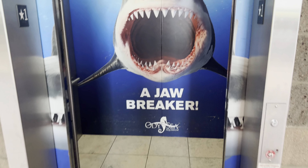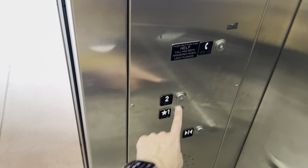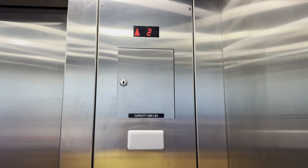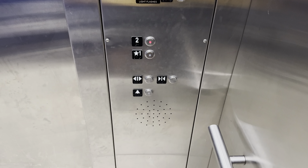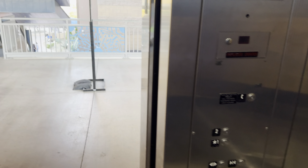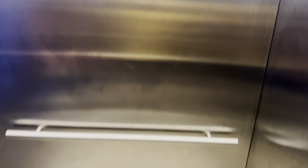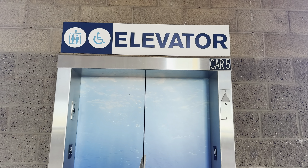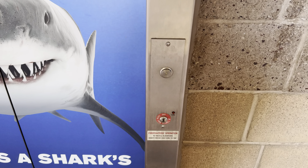Let's go up to two and here we go. Here we are at two. Let's go back down to one. Capacity is 2,500 pounds. Here we are back at one. There it goes and that's it.